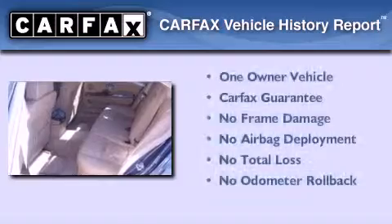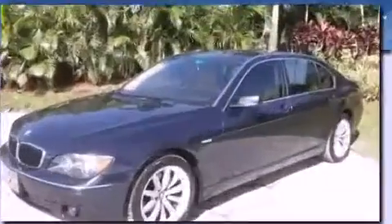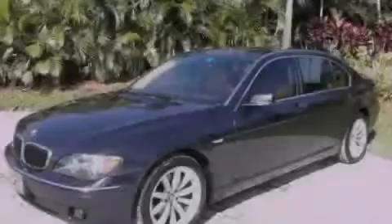This BMW has had only one owner and it qualifies for the Carfax buyback guarantee. Contact us today and schedule your opportunity to see this automobile in person.